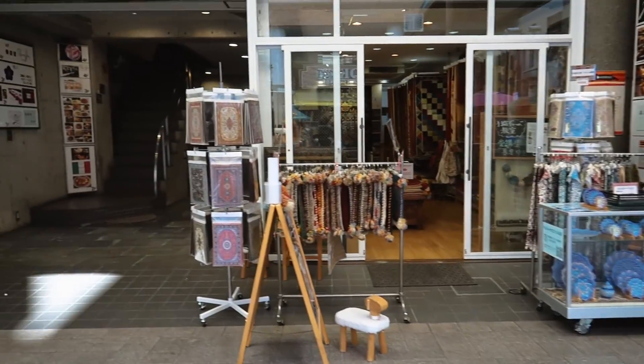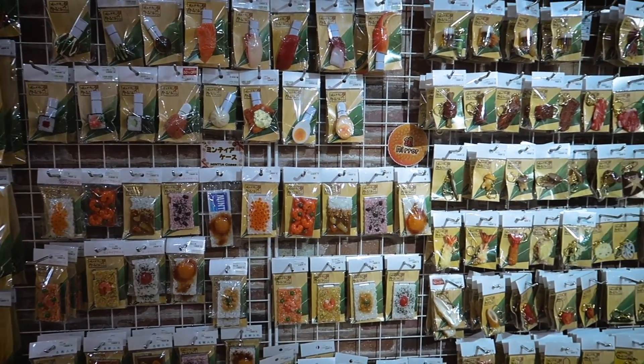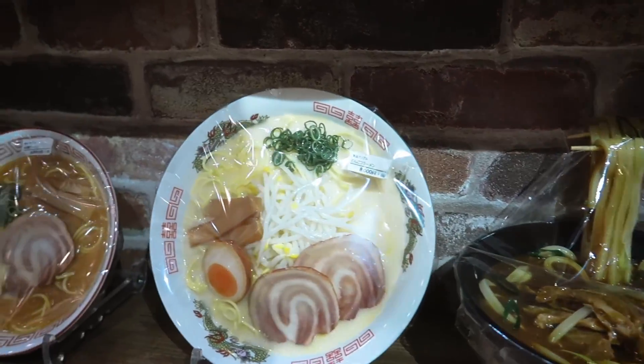We got distracted by the quirky shops and spent time wandering and wondering just why some things were being sold. This shop sold food but it's all plastic — most restaurants display these plastic food models in Japan.